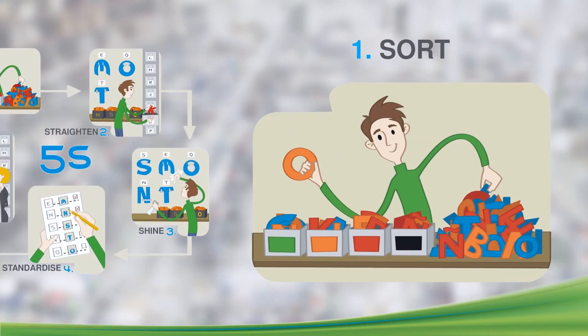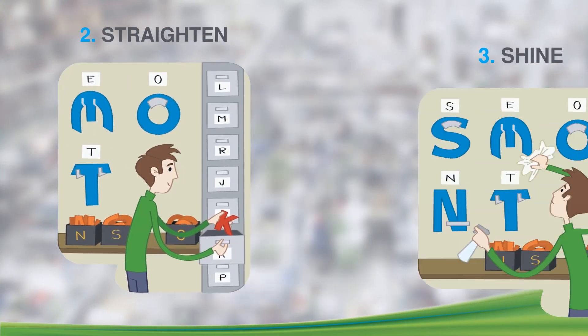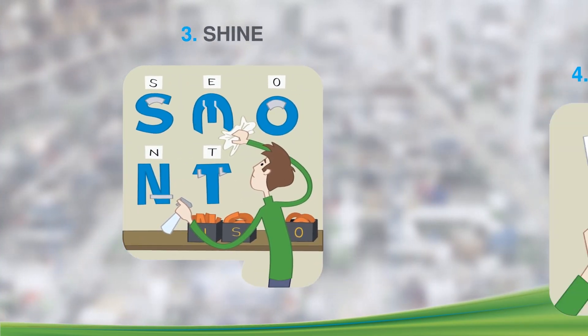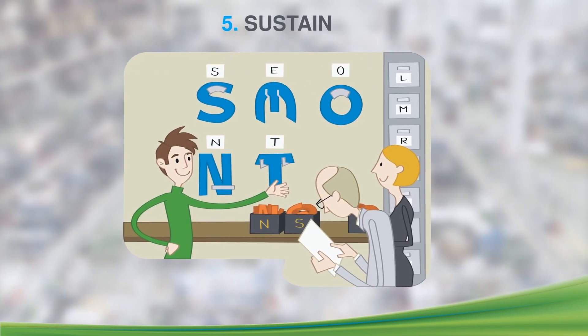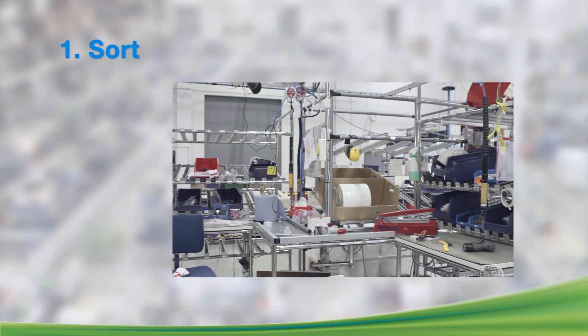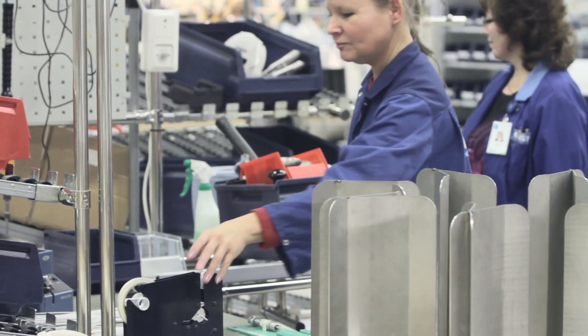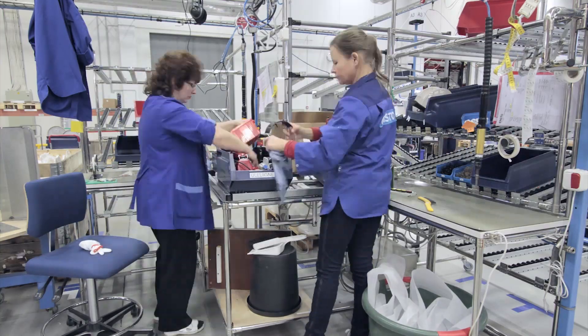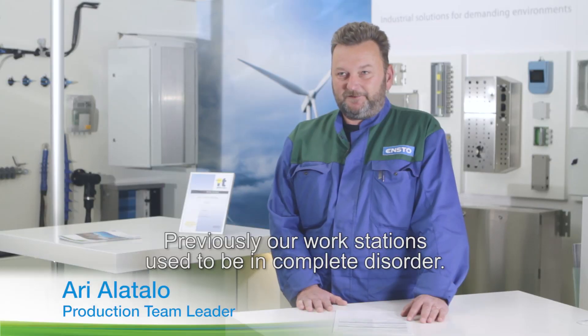5S is a series of simple steps, each of them building on the previous one. These steps, also known as the 5 S's, are simple and intuitive. The first S is for Sort. Following this step, we will create a workplace with only those items that are needed to perform the task. Everything that is not needed and may cause a distraction is removed.